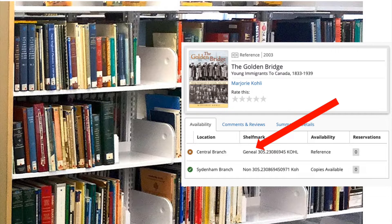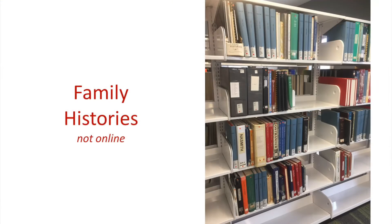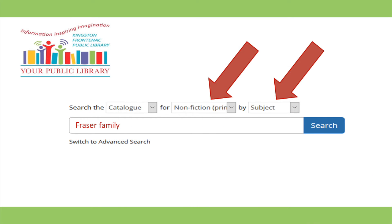Almost the whole first range of shelves in the genealogy collection consists of family histories. These include both professionally published books, self-published items, and photocopied or typewritten manuscripts. The family histories are shelved according to the main surname of the family in question, and some, but not all, additional surnames are included in the catalog record. To find these in the library's database, do a subject search for the surname plus the word "family" — for example, "Fraser family."